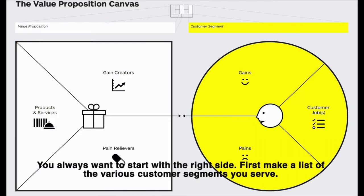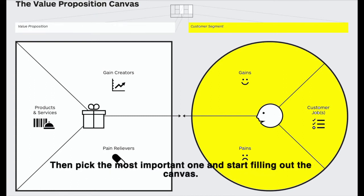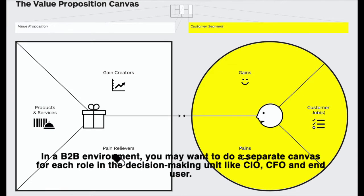You always want to start with the right side. First, make a list of the various customer segments you serve, then pick the most important one and start filling out the canvas. You will need one canvas for each unique customer segment. In a B2B environment, you may want to do a separate canvas for each role in the decision-making unit too, like CIO, CFO, and end user.